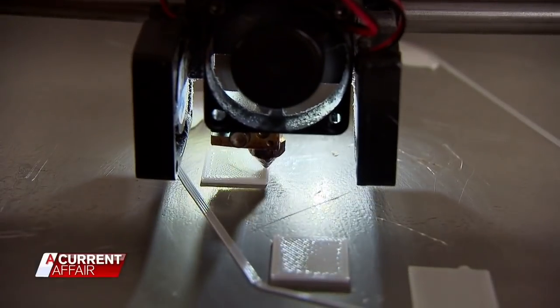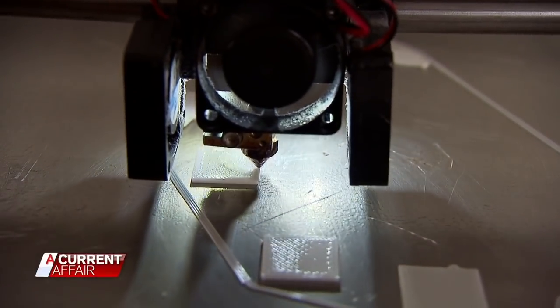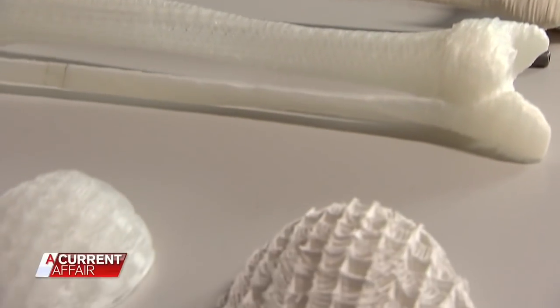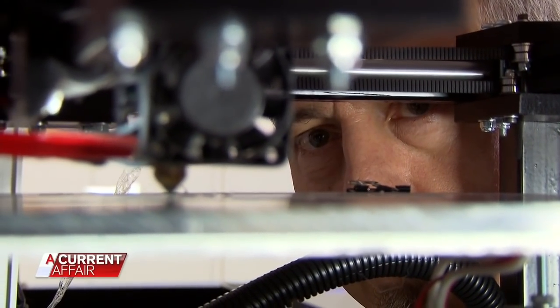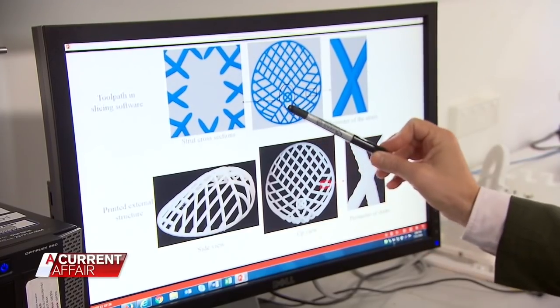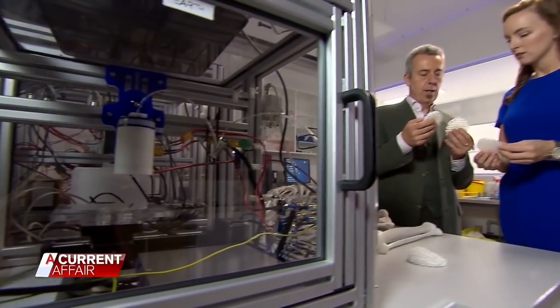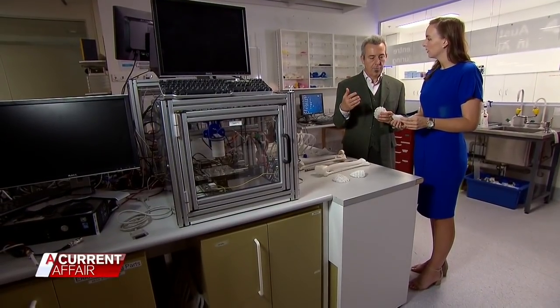Is this a game changer? Absolutely. Delicately moving line by line, this 3D printer could change the way we look at reconstructive surgery. Professor Dietmar Hutmacher from the Queensland University of Technology is the man behind the world-first medical breakthrough: 3D printed scaffolds which act like a framework to help cancer patients regrow their own breasts.